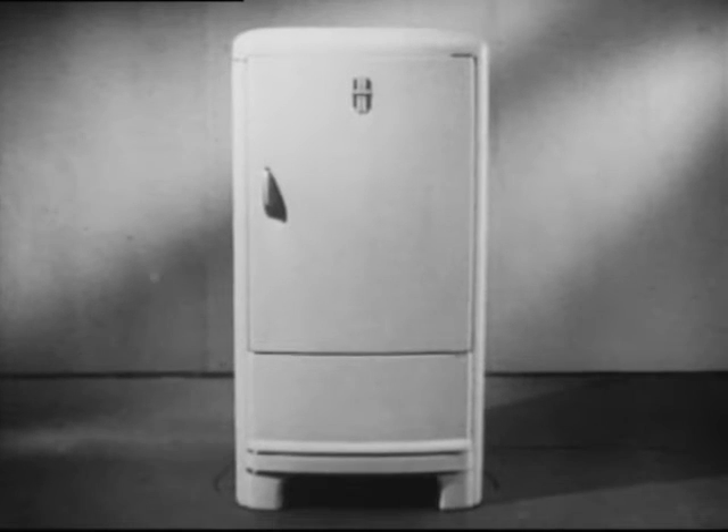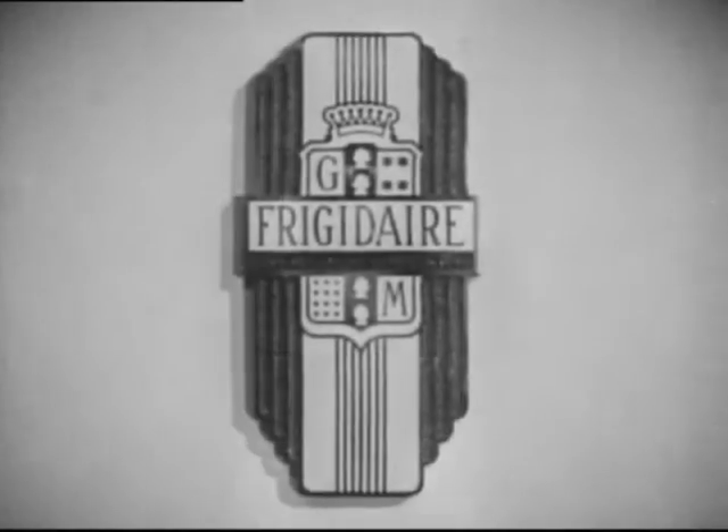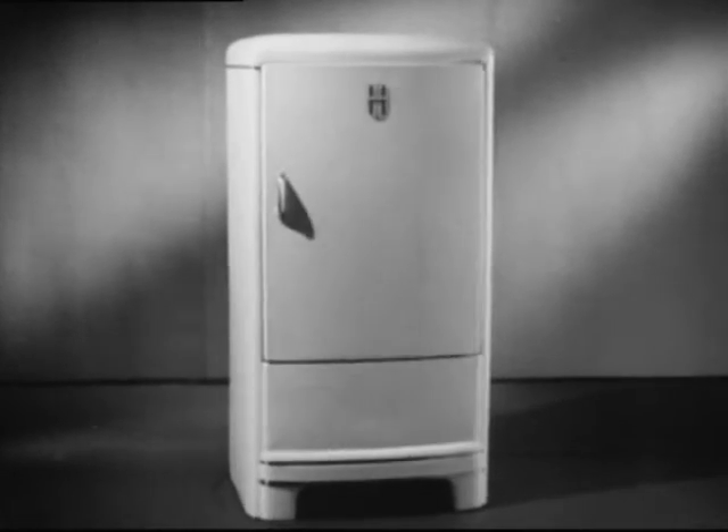In 1939, again, Frigidaire is the leader. Leadership is not earned by a single day's brilliance. It is attained only after years of achievement. The new Frigidaire is born of a rich background of experience.